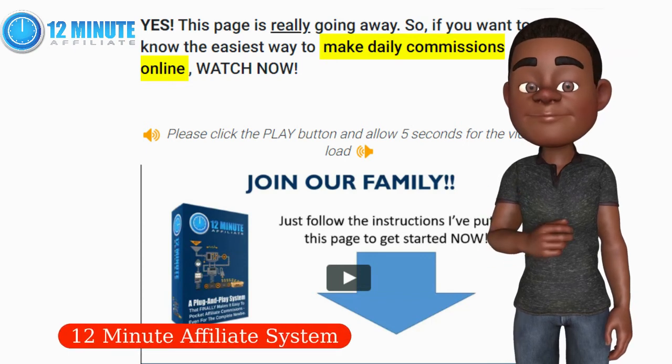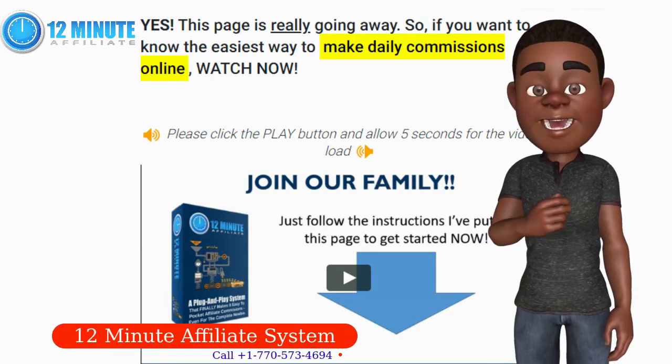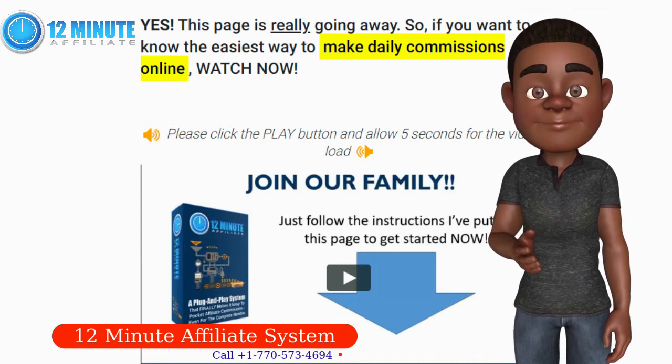Hey! What's up? My name is Edin. Your affiliate profit machine is ready to make you money.